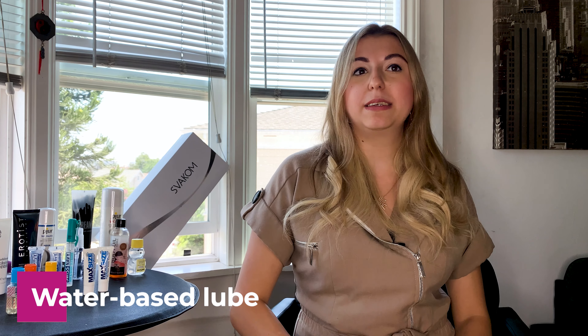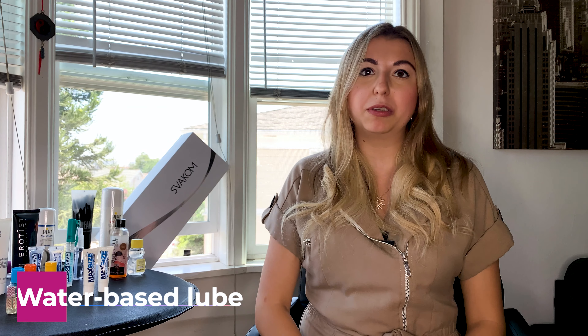Our first type is water-based lubricant. It consists of water, glycerin, sorbitol, and propylene glycol. This kind of lubricant is great for all types of sex, excluding fisting. The main benefit is that it contains water, so it can be easily cleaned with plain water and a little bit of soap.